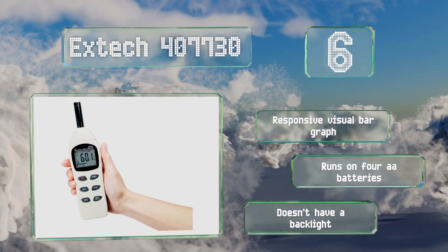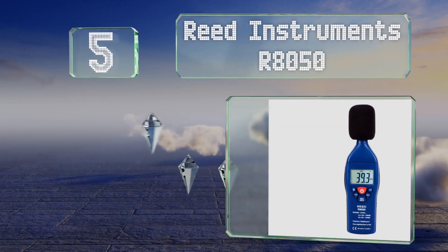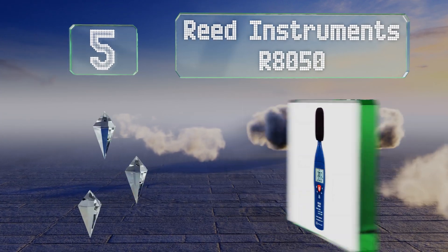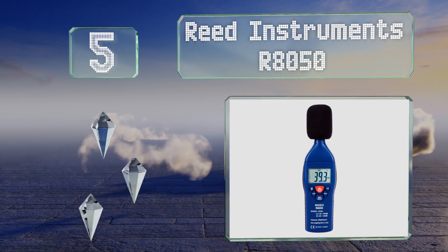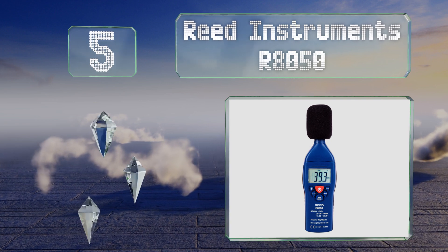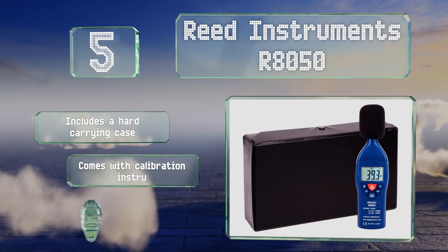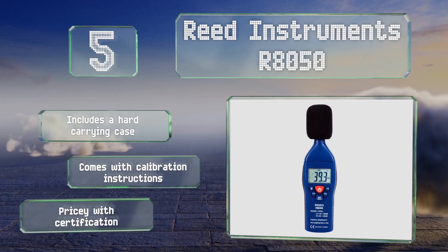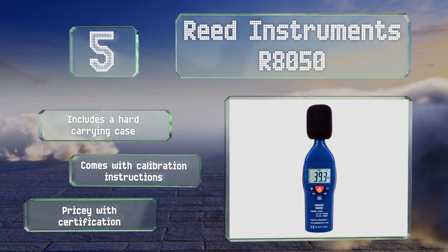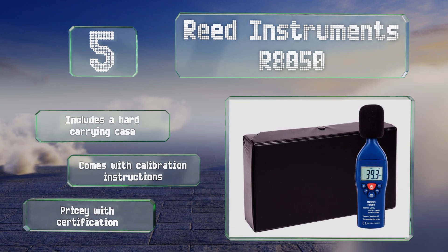However, it doesn't have a backlight. Halfway up the list at number five, the Reed Instruments AR8050 features high and low modes for increased accuracy at both ends of the noise spectrum. It toggles easily between A and C frequency weighting for environmental and peak measurements, and meets all industry standards, making it a good choice for job sites. It includes a hard carrying case and calibration instructions, but it is pricey with certification.